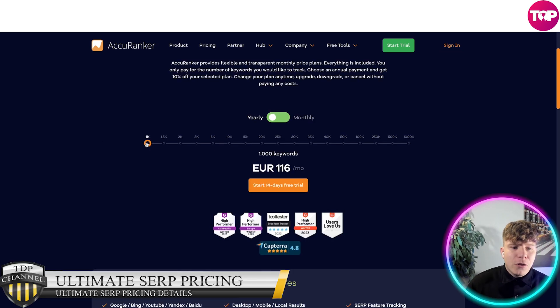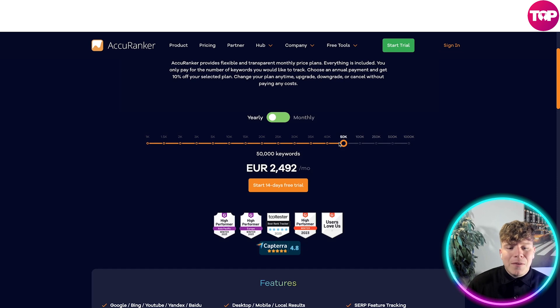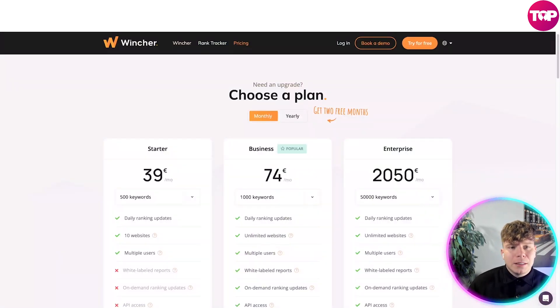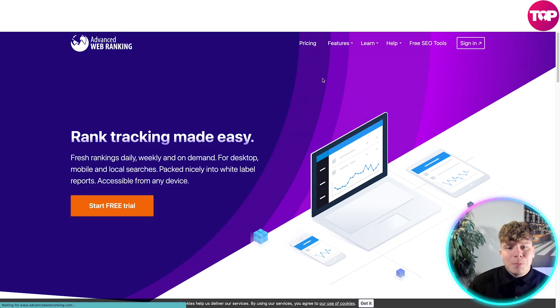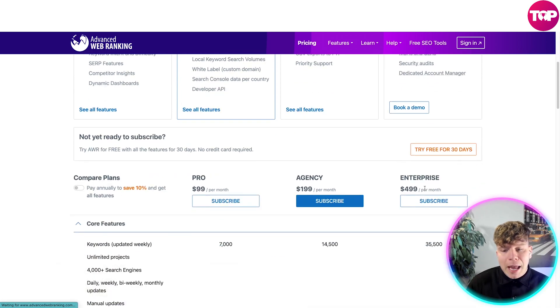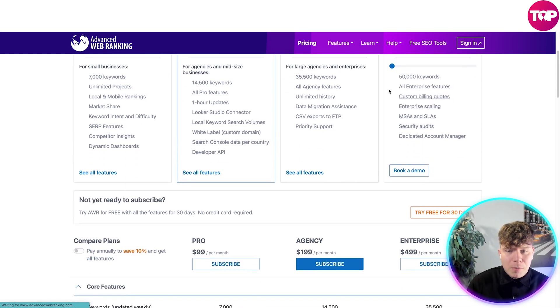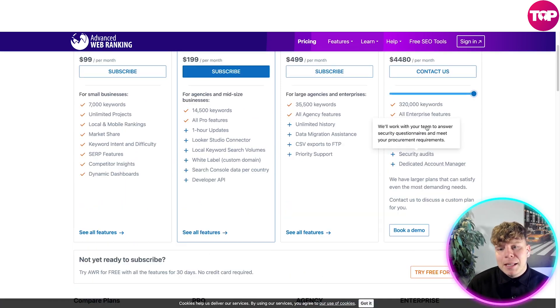Looking at Accuranker's pricing, the maximum you can get without having to talk to sales is $2,500 a month. Wincher's top is around $2,000 a month. Moving on to Advanced Web Ranking — I expected it to be in the thousands per month for the top package. Their enterprise plan is $499 a month, custom is $700 a month, and if you push it to the maximum, it's $4,480 a month.